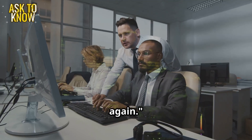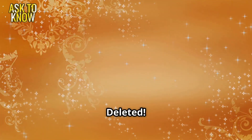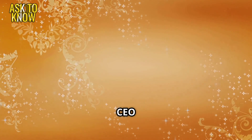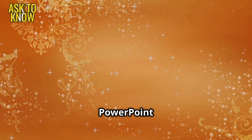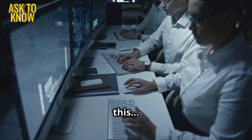Good. Make sure this doesn't happen again. Ticket 4: CEO's presentation deleted. Minutes before the big meeting, the CEO realizes his PowerPoint presentation is gone. I worked all night on this. Where is it?